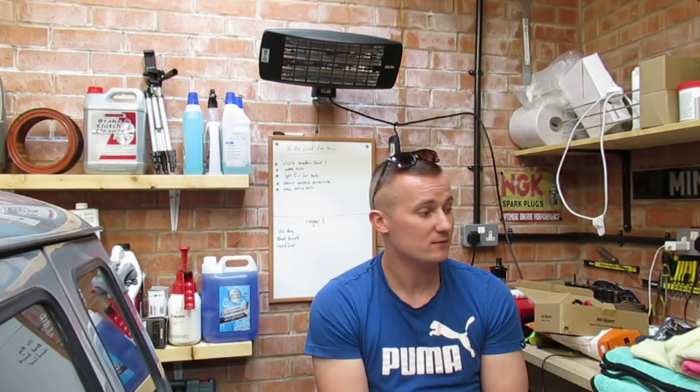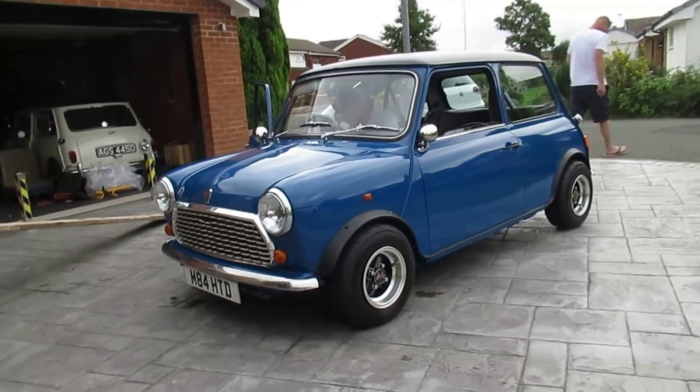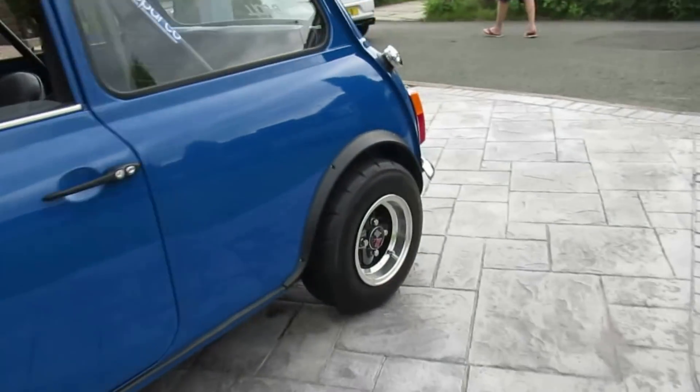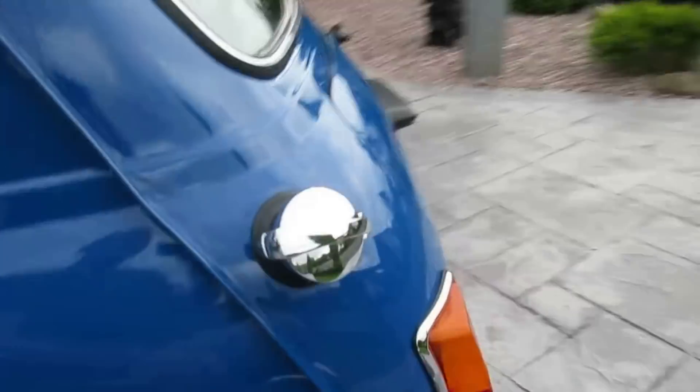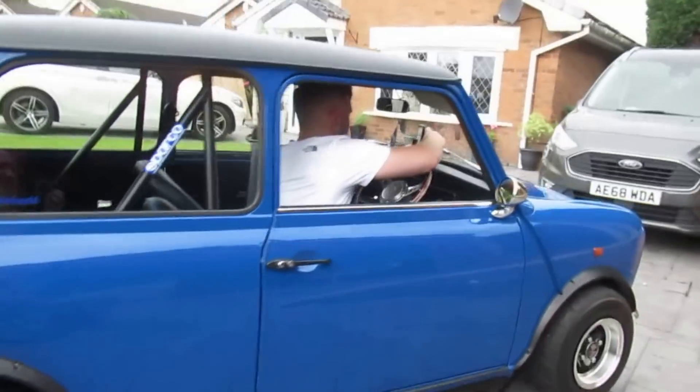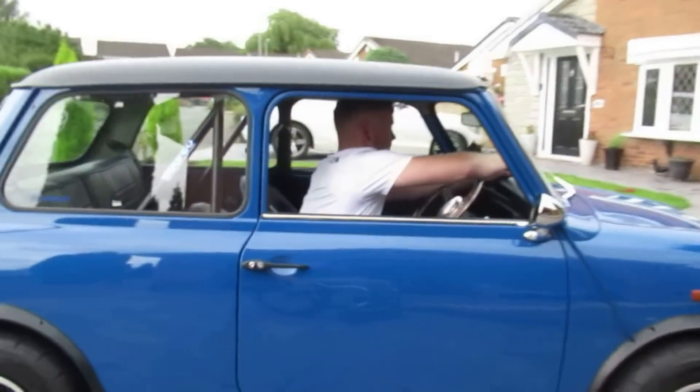I'm going to get the few bits on and then we'll catch up with the new owner. Ashley's bought it — I believe he's from the Midlands. We'll catch up with Ashley and I'll see you at the end of the video. And there she is, all back on her standard plates. There's the new owner, Ashley.